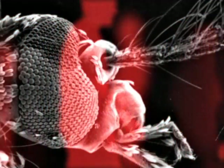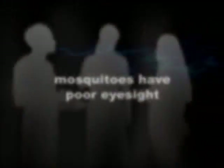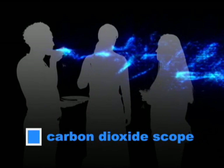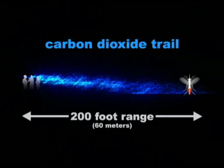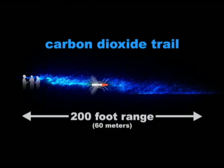A mosquito can detect motion, but has a limited sense of sight, ranging only 30 feet. Instead of their vision, they rely primarily on their keen ability to detect carbon dioxide, the gas humans exhale with each breath. Following a trail of carbon dioxide, the mosquito can locate its prey from a maximum of 200 feet away.